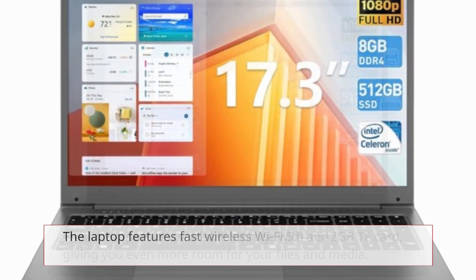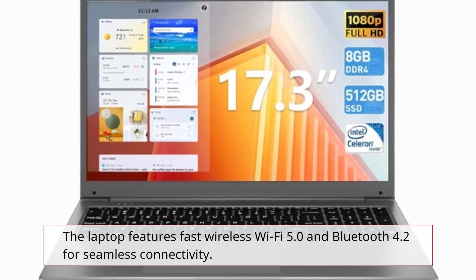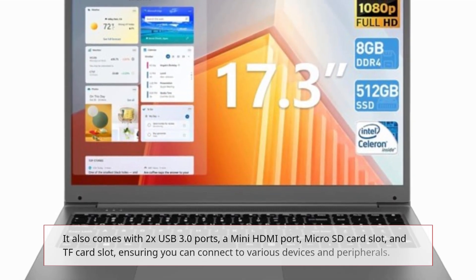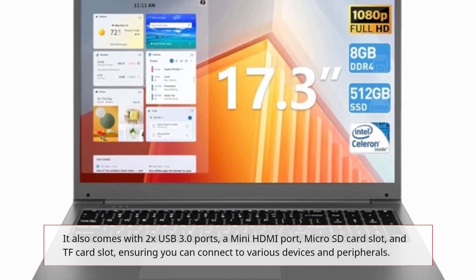The laptop features fast wireless Wi-Fi 5.0 and Bluetooth 4.2 for seamless connectivity. It also comes with 2x USB 3.0 ports, a mini HDMI port, microSD card slot, and TF card slot.